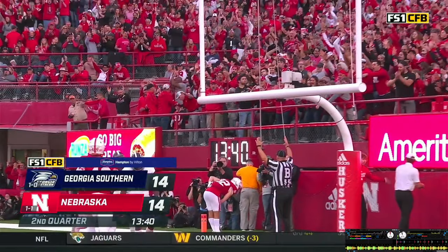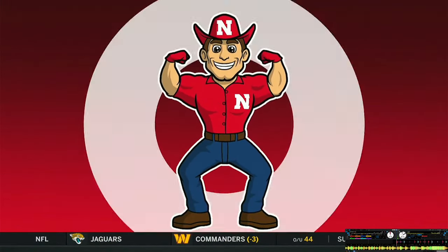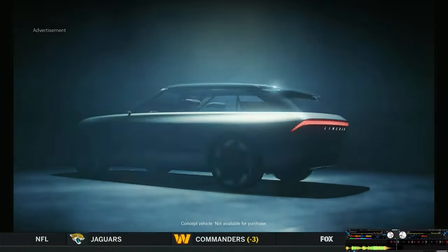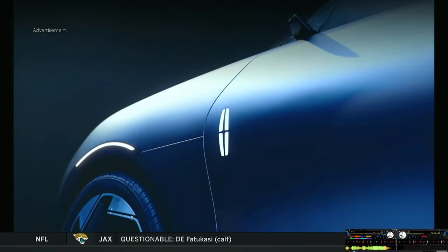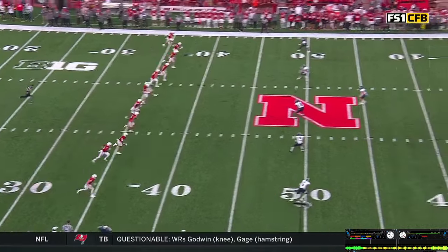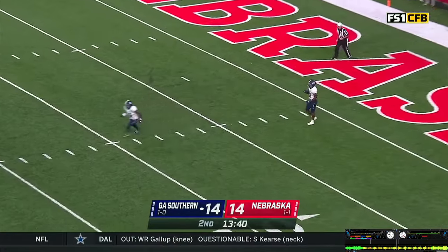It was a 10-play, 75-yard drive, 3:41 off the clock. The Huskers get this thing tied up again at 14. Back with Nebraska's kickoff coming up. O.J. Arnold waving for the fair catch at the goal line — it'll come back out to the 25-yard line.